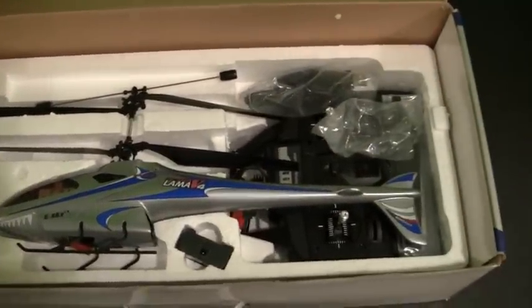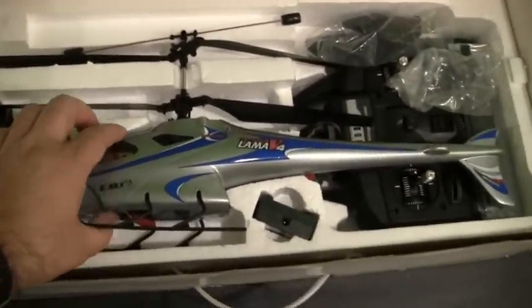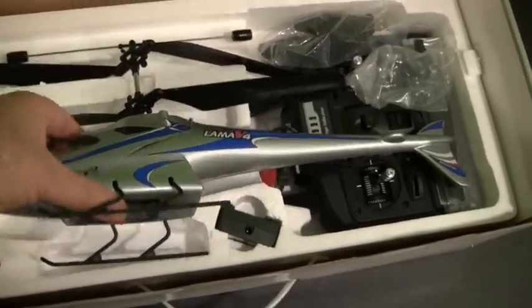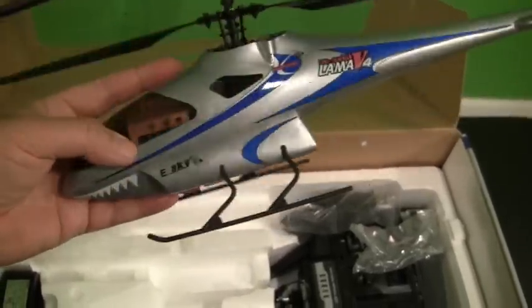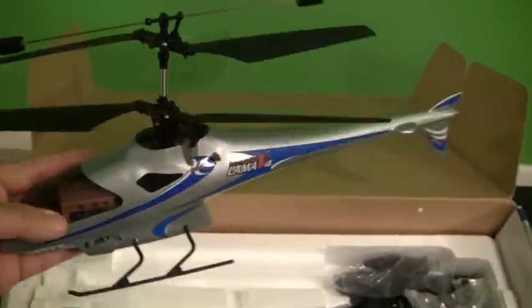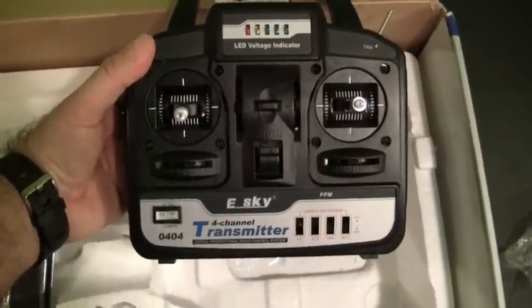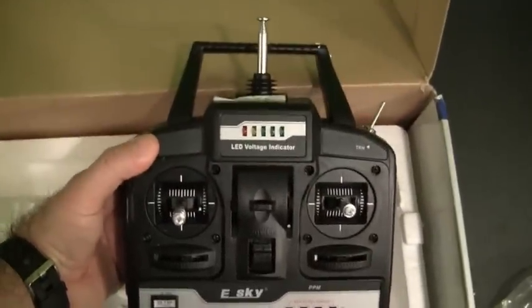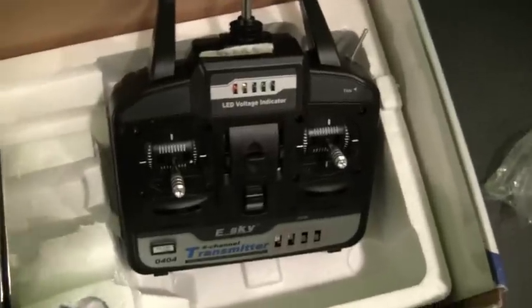I've got the box open, so let's take a closer look at what's all included with this prize. It comes with the Lama 4 helicopter fully assembled and ready to go — right out of the box, all you have to do is charge the battery, plug it in, and it'll be ready to fly. The prize also comes with the 72 megahertz 4-channel transmitter, with batteries already installed inside and ready to go. This transmitter can also be used with the included simulator.